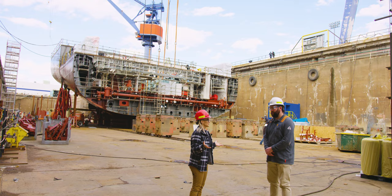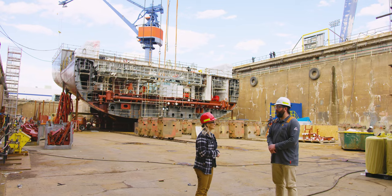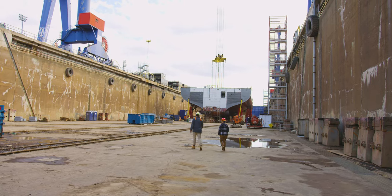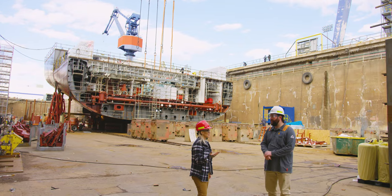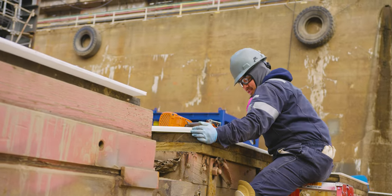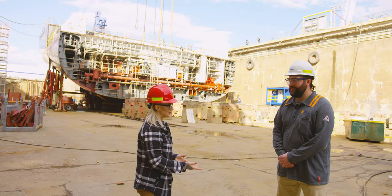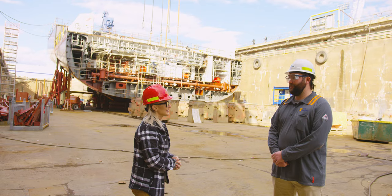We're in the building dry dock at Philly Shipyard — they have two. This one is for building; the other is for outfitting. Once the ship gets to a level where it can actually float, they'll flood the dock and move it over to the other one to finish the interior. It takes a few hours for the water to come in and out via the gate system, called a caisson, which pumps water in and out instead of just letting the dock flood rapidly. Next up is the Training Academy.